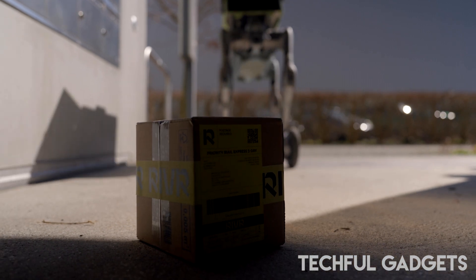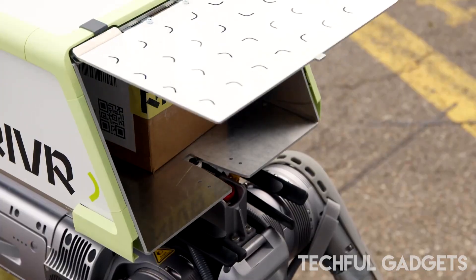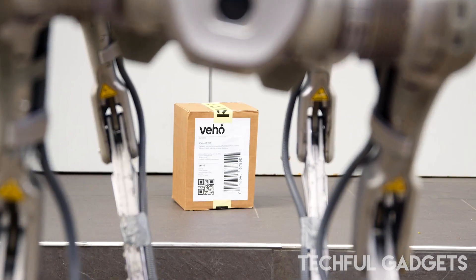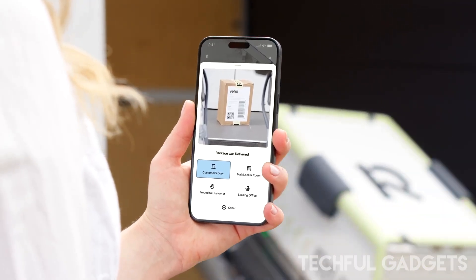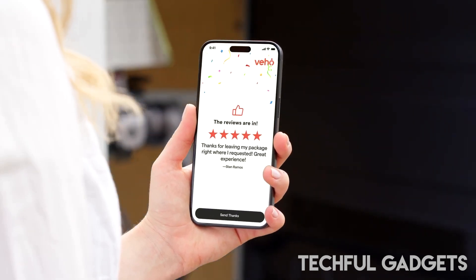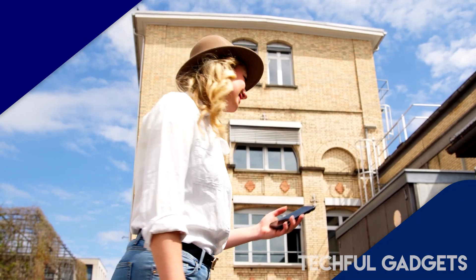These bots aren't just sidewalk cruisers — they're built for the full journey. Each robot can deliver up to 200 packages per day, working in sync with Veho's human couriers. The goal isn't to replace people, but to supercharge them.